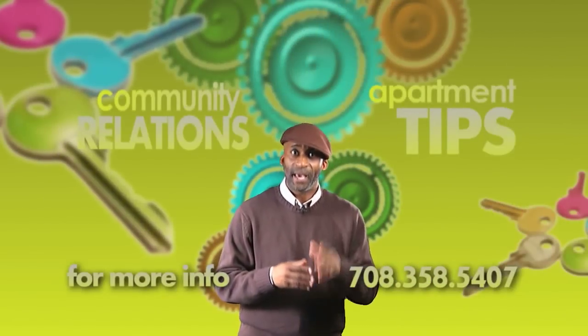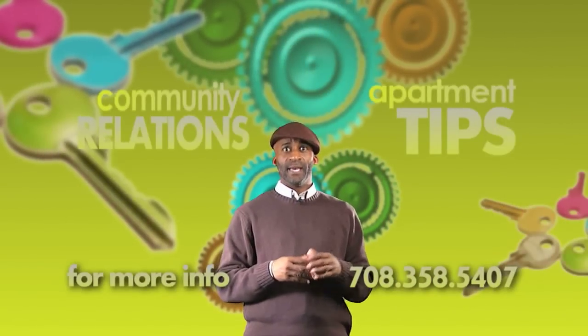Well, I hope these tips are helpful and you find the apartment you're looking for. And may I be the first to say, Welcome to Oak Park!